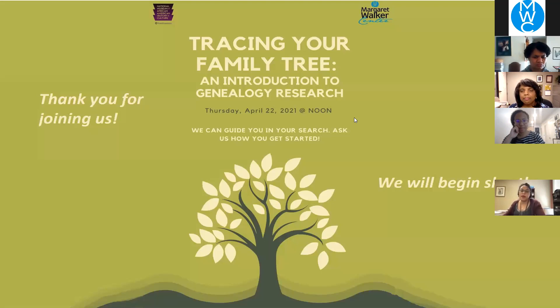I would also like to introduce Hannah Scruggs, a Central Virginia native who graduated with an M.A. in Public History from North Carolina State University and a B.A. in History from the College of William & Mary. Her research and professional interests include slavery, descendant communities, and African American environmental history. Ladies, welcome and thank you both for being here today to guide us all in tracing our family trees.